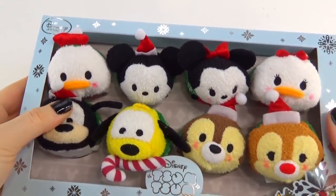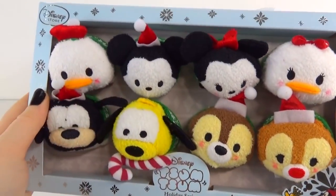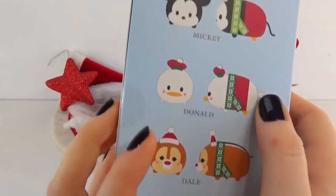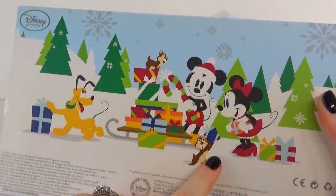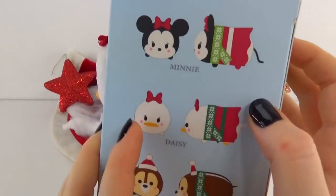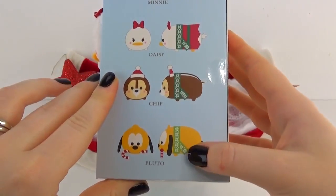Here's our box and all of our awesome characters — they look so cute! Now this is the holiday series, and even the box is decorated. Pluto even has a little treat in his mouth. On one side of the box it tells us we have Mickey, Donald, Dale, and Goofy, and then on the back we have this awesome little scene with Mickey and Minnie. On the other side we have Minnie, Daisy, Chip, and Pluto, so that tells us who's in our box before we open them up.